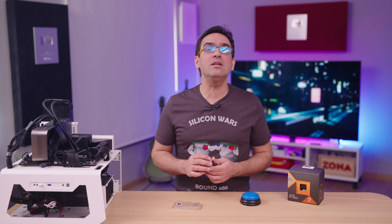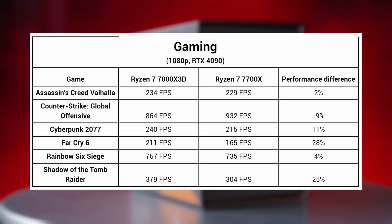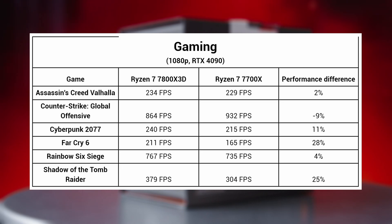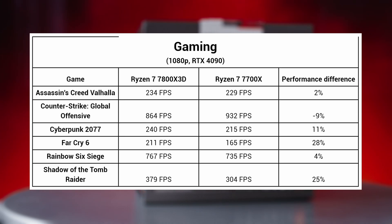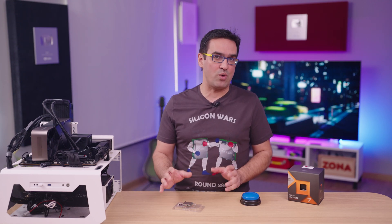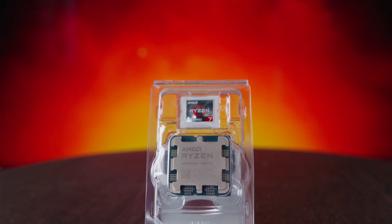However, it did lose an important battle in Counter-Strike: Global Offensive, where the superior frequency of the 7700X spoke for itself and the new 7800X3D was 9 to 10% weaker. Otherwise, things look like this: in Assassin's Creed Valhalla, the 7800X3D got 234 FPS; 864 in CS:GO; 240 in Cyberpunk 2077; 211 FPS in Far Cry 6; 767 FPS in Rainbow Six Siege; and about 379 FPS in Shadow of the Tomb Raider. Those are very good values, but remember, we're at Full HD on low settings. In those 6 games tested, the 7800X3D managed to beat the 7700X and was at least 10% faster, and the difference can grow quite large depending on the games you prefer.